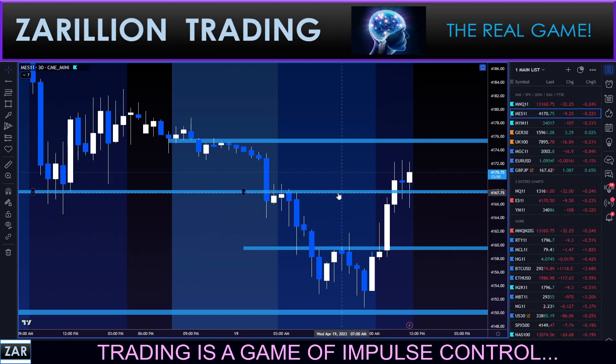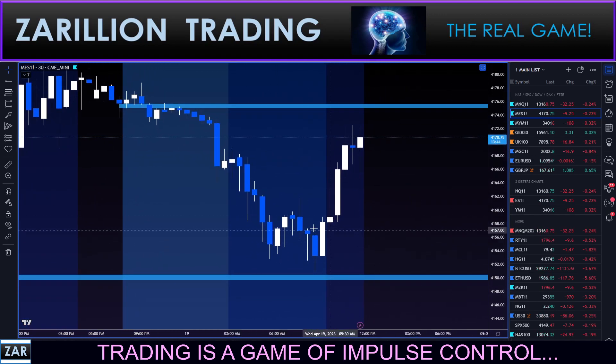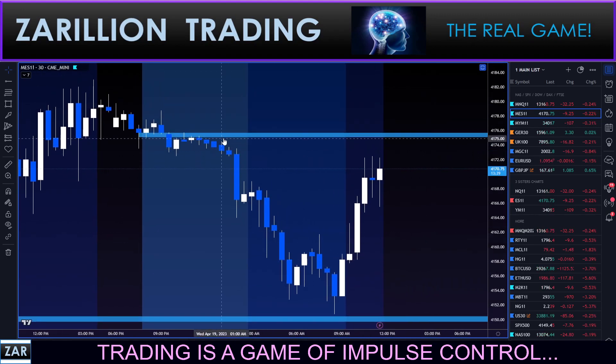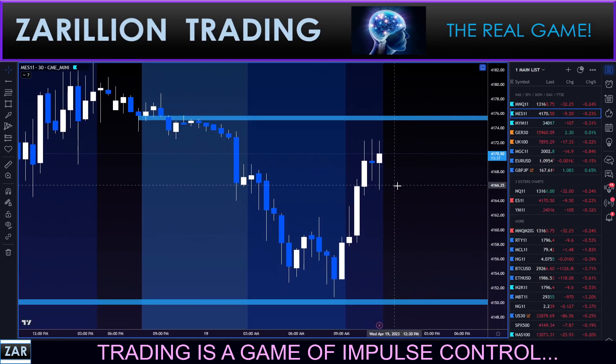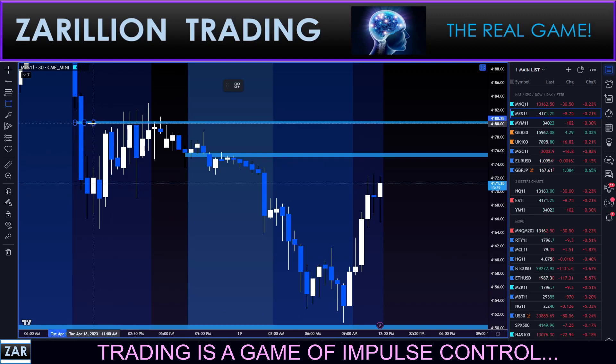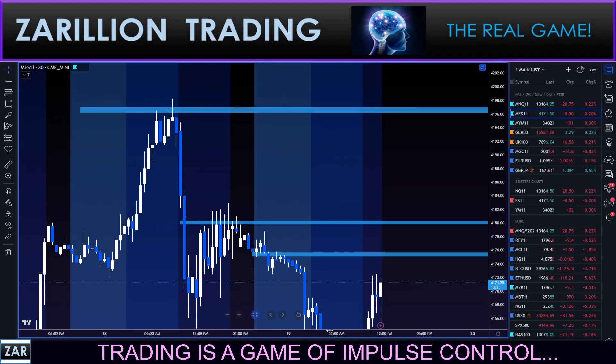This zone here on the S&P — get rid of it. This one is no longer valid; it worked very well and could have been a really nice textbook entry on the long side. That one's still very much intact. Later on we could put one up here — actually, let's just put it in right now in case prices get beyond that. There's a good chance that could happen.